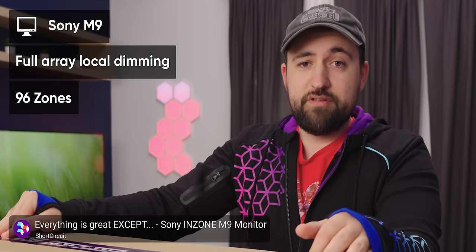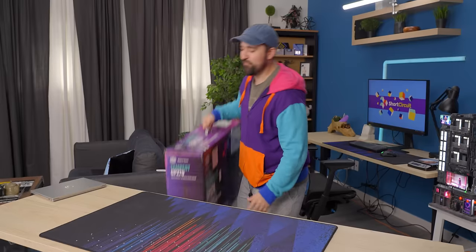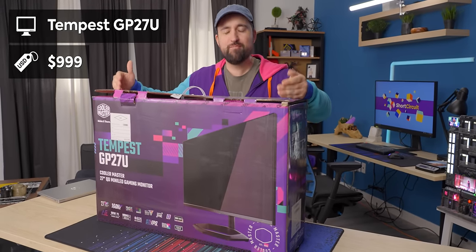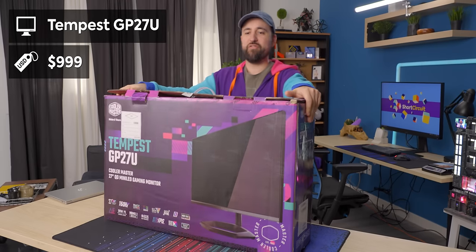We thought the end zone from Sony was pretty impressive with its 90 plus dimming zones. Well, for only $100 more, you can get the Tempest GP27U from Cooler Master.